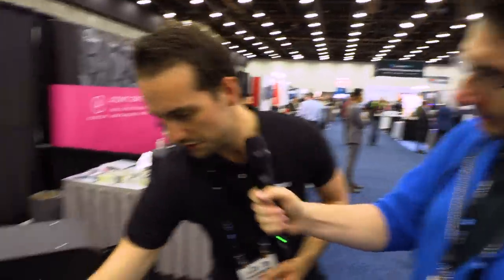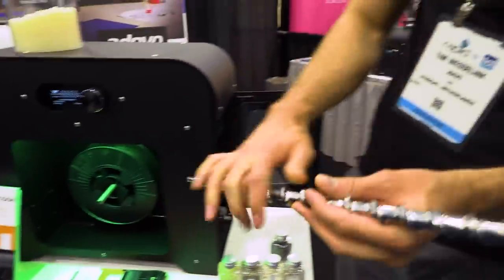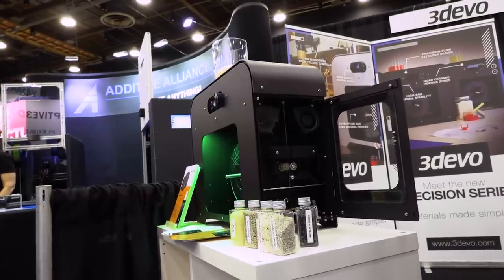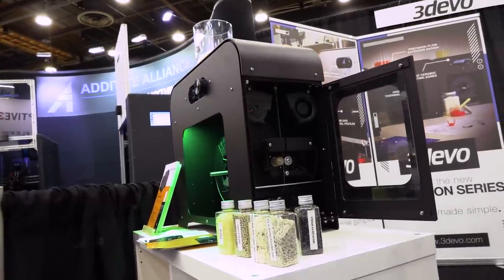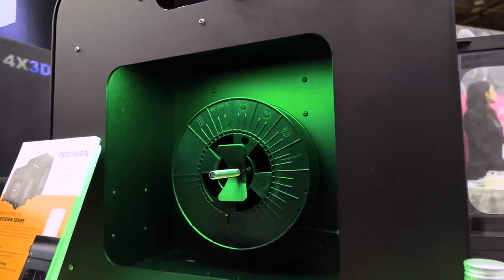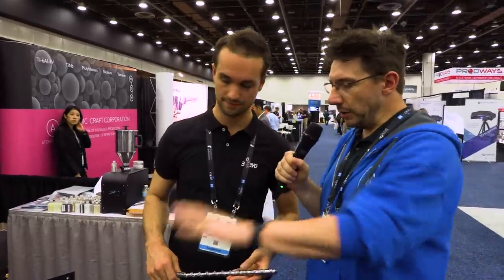We have a full compression screw inside — it's basically a miniature version of what you would get on an industrial extrusion line. You have all the separate zones inside for compression and getting the right quality of material. You can put your spool in right here and it will spool it automatically, just like when you buy your own spool of filament. It's pulling to a certain diameter, adjusting in real time, and also spooling the filament itself. We keep a very tight tolerance of 0.05 millimeters plus/minus — that's basically the industry standard.